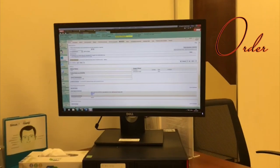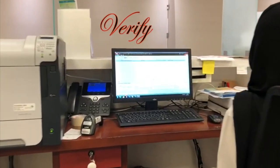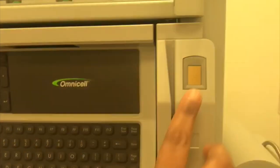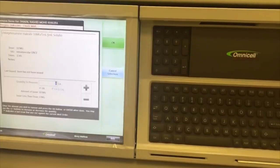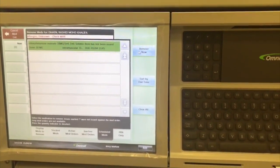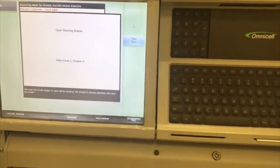After ordering medicine from the doctor's side, the pharmacist will verify it. Without losing any time, the nurse can access medicines through the Omnisol automated dispensing machine — simply hit Remove Now, and you'll be directed to a flashing drawer.